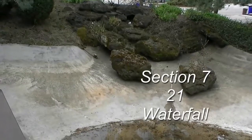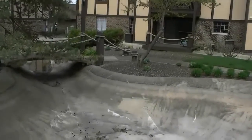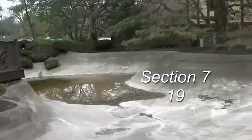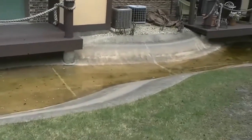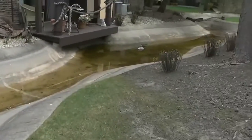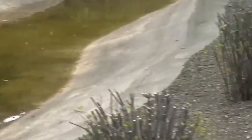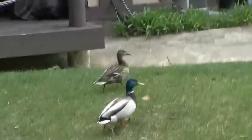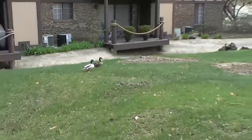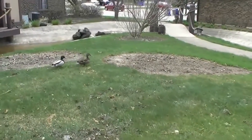This is the waterfall at what we'll call section 7. Continuing on section 7 past number 19, we can see that the ducks have already set up housekeeping for the summer — looks like it's going to be a good year for them. They aren't happy we've encroached on their area; they're telling us about it. 'Yes, yes, I know — we'll be out of here in a minute.'